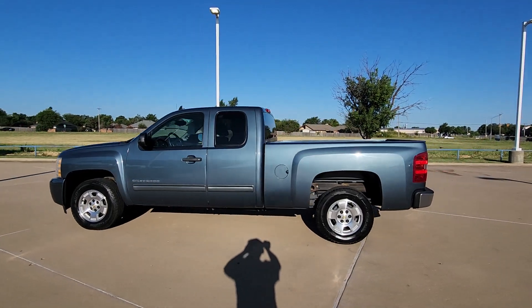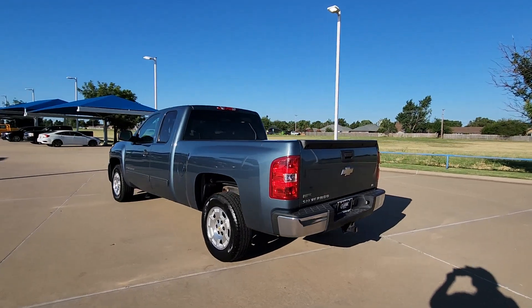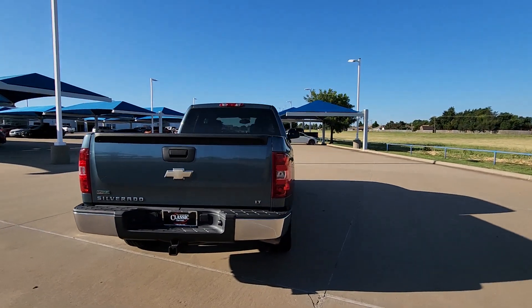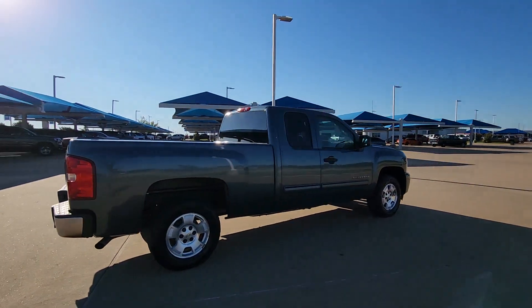You just found the 2010 Chevrolet Silverado 1500 — the full-size pickup that's strong, quiet, and dependable, with the latest technology to keep you connected while you get the job done.